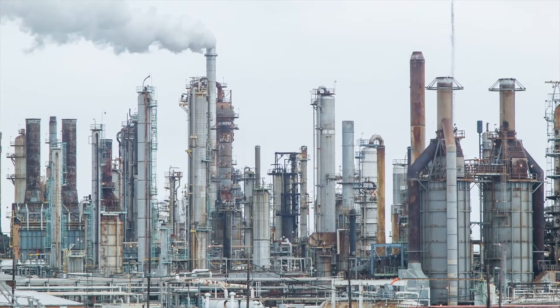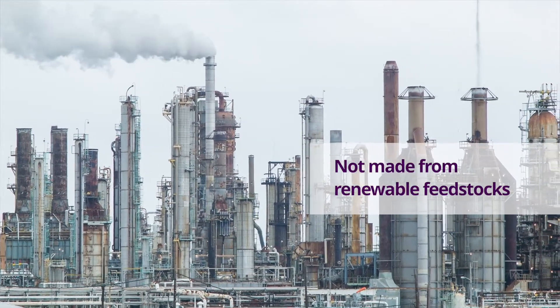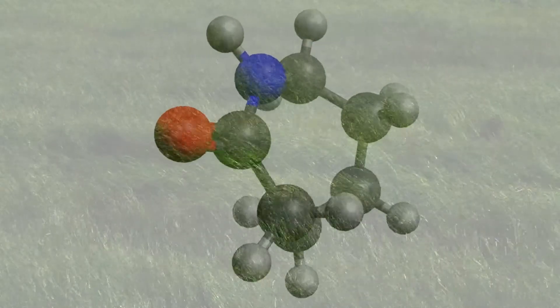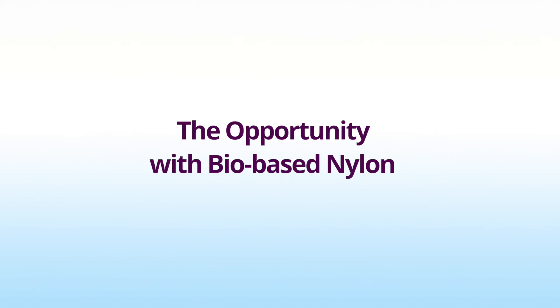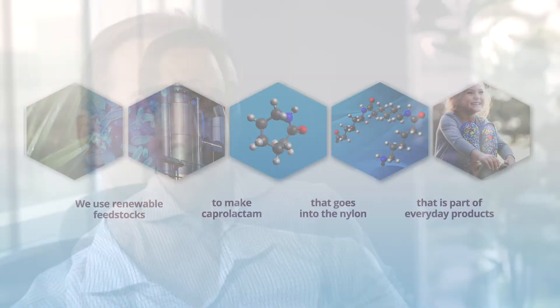The challenge with nylons is that the process to make them is not very sustainable. A bio-based renewable caprolactam means a 100% bio-based nylon. So imagine all those same products but now made sustainably with renewable materials, renewable ingredients and feedstocks.